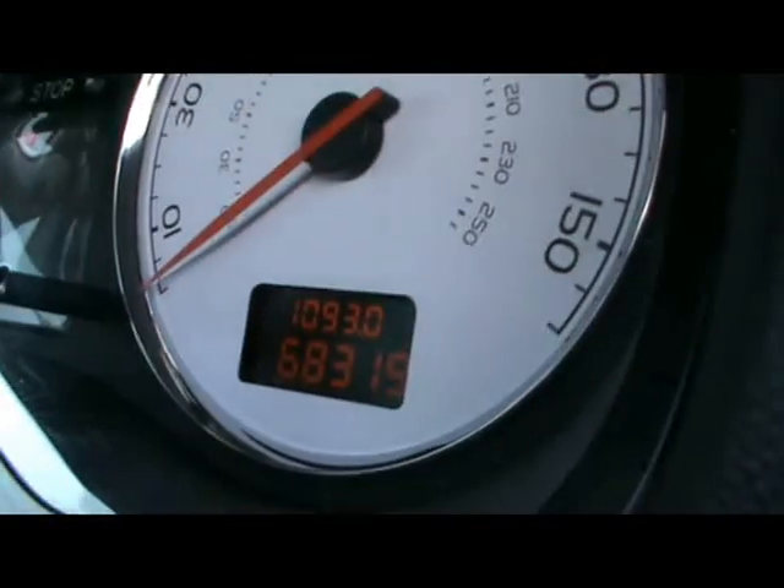With this car we've got a full glass panoramic roof which is a really nice touch. And just down there you can see the car's covered 68,000 miles.